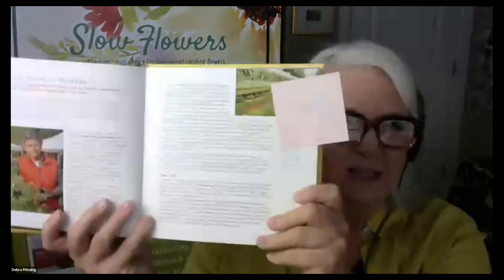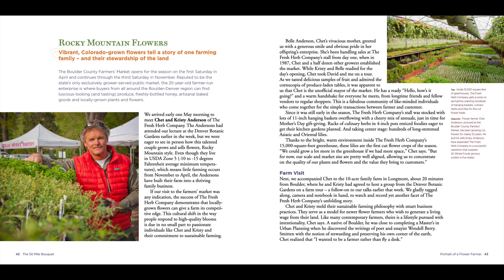Most of the people featured in the book are on the West Coast because I was living in LA at the time and working in Seattle, but we got to Colorado — David Perry the photographer was there and we invited ourselves to photograph and interview Chad and Christy. We're giving away two copies of 'The 50 Mile Bouquet' today in celebration of the ten-year anniversary of the book's publication. It's still in print, and we're also celebrating our special guests Chad and Christy Anderson.